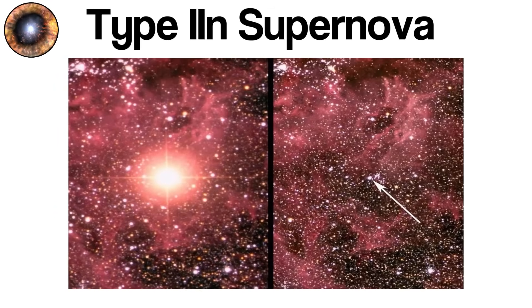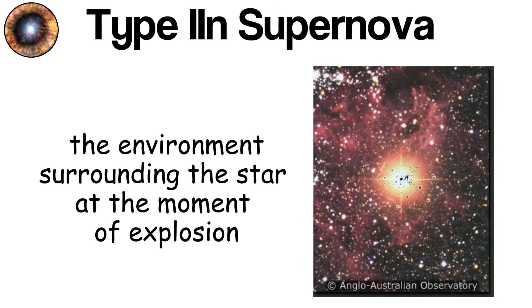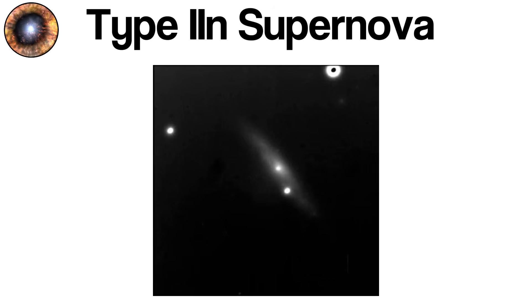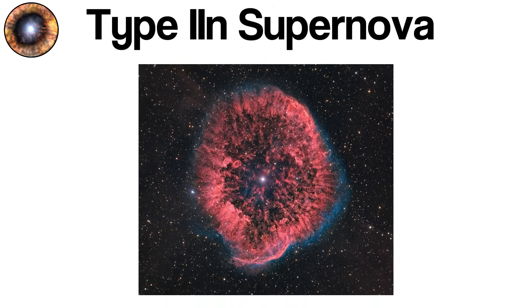Type IIn supernovae are one of the most striking and unusual types of stellar explosions. Like other core-collapse supernovae, they begin with the death of a massive star whose core has collapsed under gravity. What makes Type IIn supernovae distinct is not the core collapse itself, but the environment surrounding the star at the moment of explosion. The designation 'n' refers to the supernovae's narrow spectral lines, particularly of hydrogen. These narrow features arise when the high-speed blast wave from the exploding star collides with dense shells of material previously shed by the star during its late evolutionary stages. These shells can be the result of intense stellar winds or episodic outbursts. When the supernova shockwave crashes into this dense circumstellar material, it creates a prolonged interaction that converts kinetic energy into light.